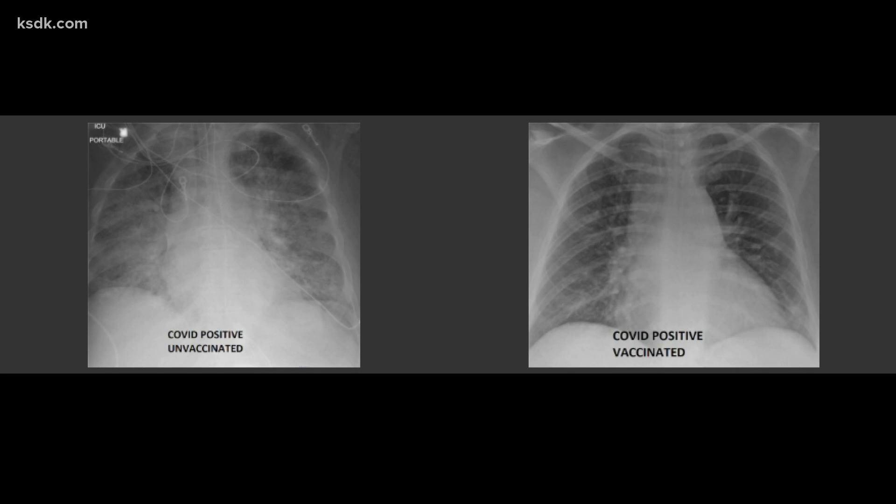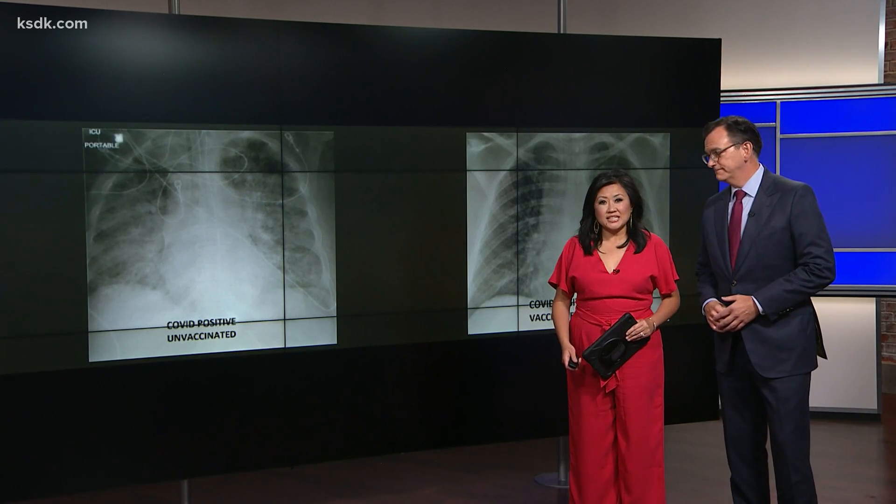Two x-rays, one big difference — the images one doctor says prove why getting the vaccine is so important, especially as COVID cases continue to rise in our area. Good evening, I'm Casey Nolan and I'm Michelle Lee.